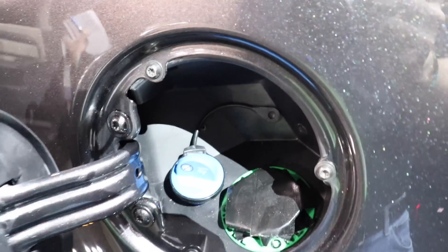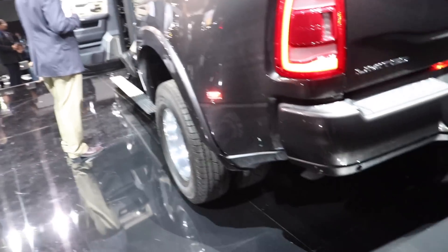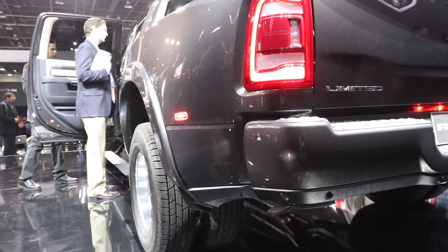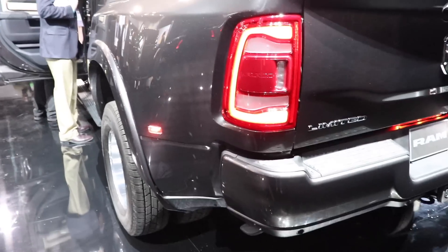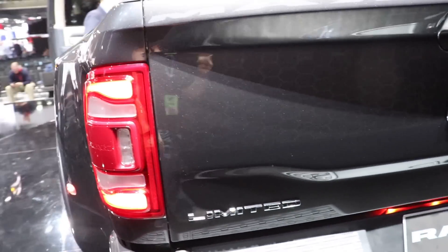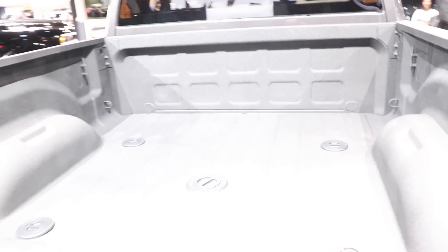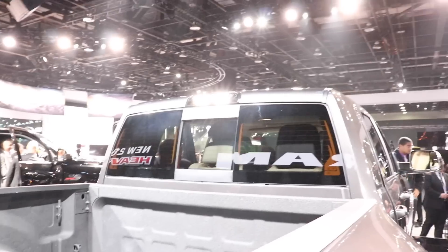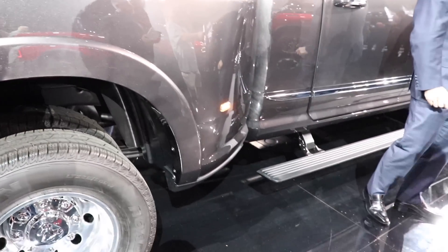Here are your diesel and DEF fill ports. During the press conference they said the blind spot and backup sensors work in conjunction with the dually — so all your systems will work. There's a push-down step to help get into the bed, your standard four- and seven-pin connectors, three lights, and the bed already comes lined and is gooseneck ready, with an LED third brake light.